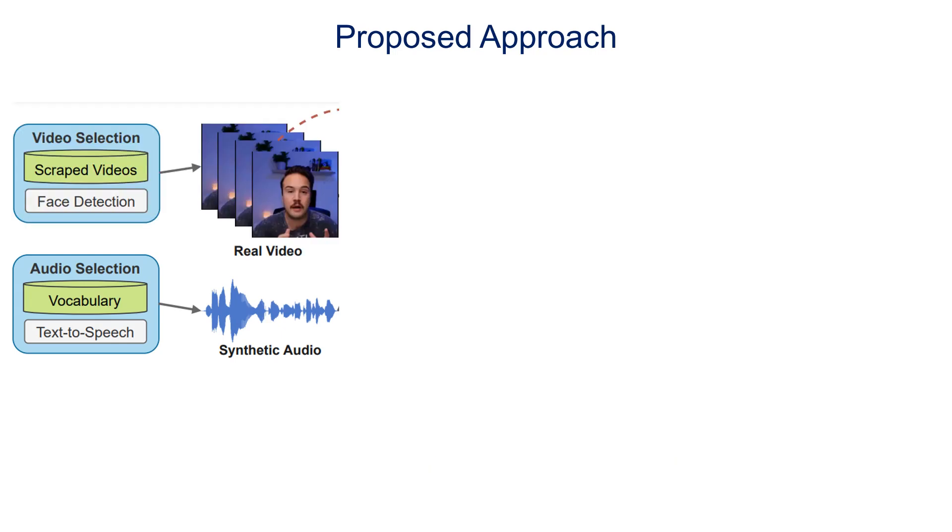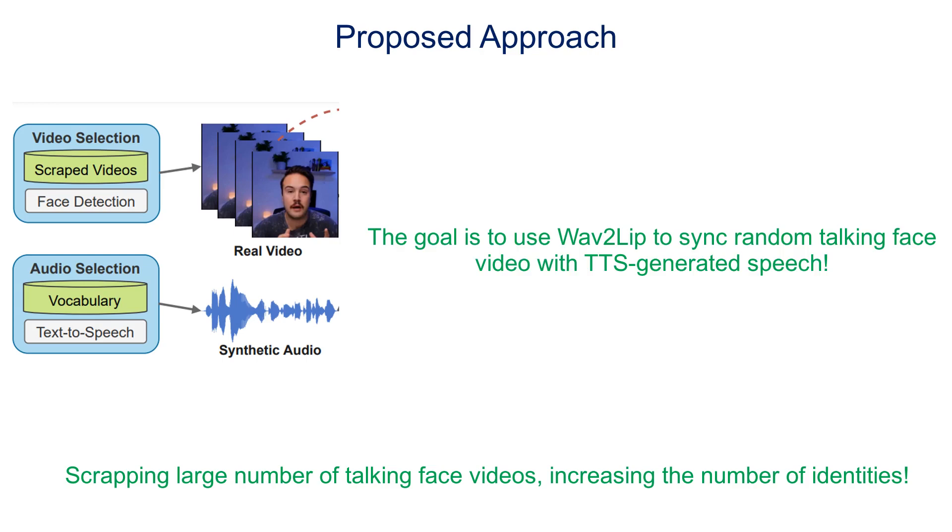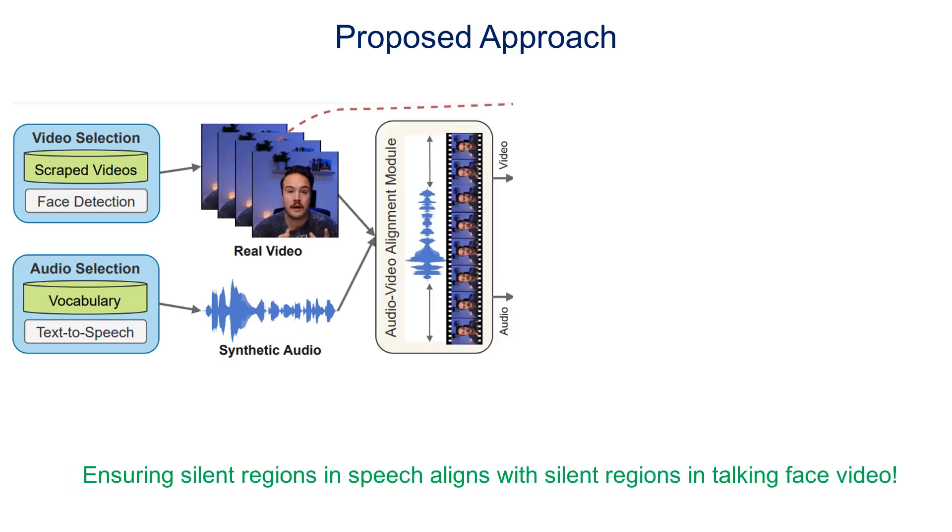Next, we scrape a large amount of talking face videos for different identities from the internet. We aim to use Wave2Lip to sync random pairs of collected talking faces and the TTS-generated speech to create synthetic talking heads speaking known content. Instead of naively syncing a random talking face video with the synthetic speech, we first align the synthetic speech with the input video so that the silent regions of speech correspond to the silent regions of the input video. This is to avoid failures from Wave2Lip, which often leaves residual lip movements from the input video in the output when silent speech is synced with moving lips.